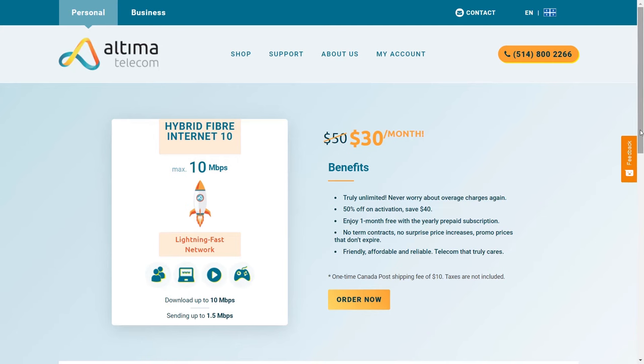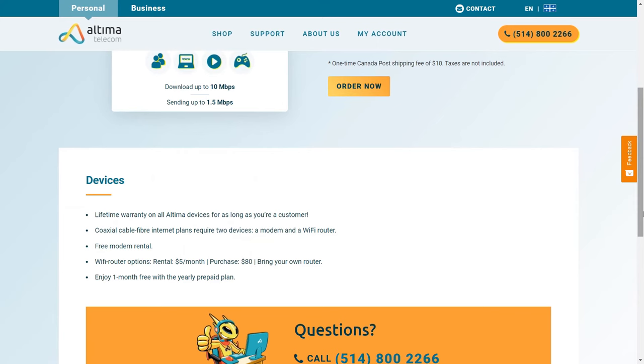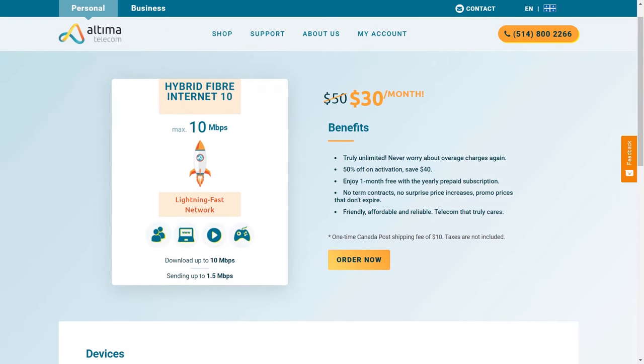Another way ISPs will try and get a little extra money from you is by asking you to rent a modem. This will cost you on average an additional $10 a month, which comes out to around $120 a year. Renting from your internet provider will make sure your internet works properly and it won't void any warranties or IT fixes you might need. However, if you want to save a little money and can handle little IT fixes yourself, you can buy a modem from any big box retailer or even Amazon for a fraction of the cost compared to renting.